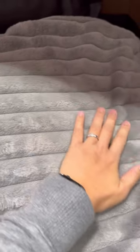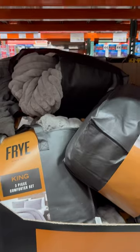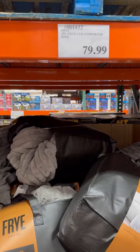You know those faux fur rugs that you just want to roll around on all day long? It's like that, except you can do that on a bed. $79.99 for the king set.